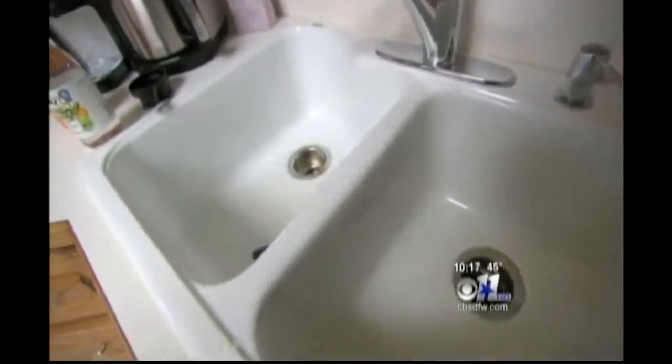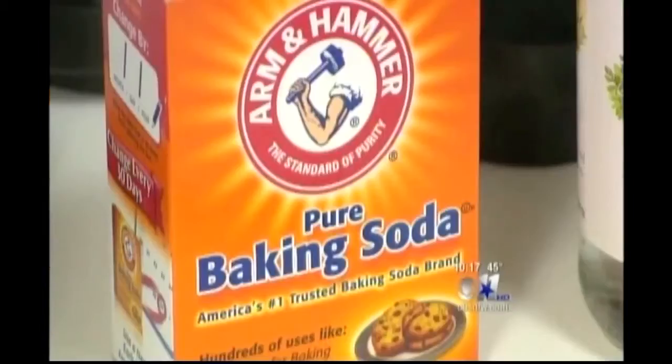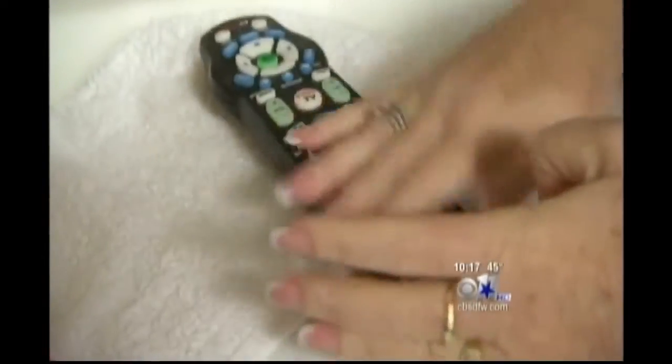Flu germs can live on surfaces up to 48 hours. Debbie Sardone is a cleaning guru. The owner of Buckets and Boats Maid Service shows us how easy it is for the virus to spread — you can see things that aren't there. She uses glow germ, tiny particles that simulate germs. Just look at what this black light picks up.